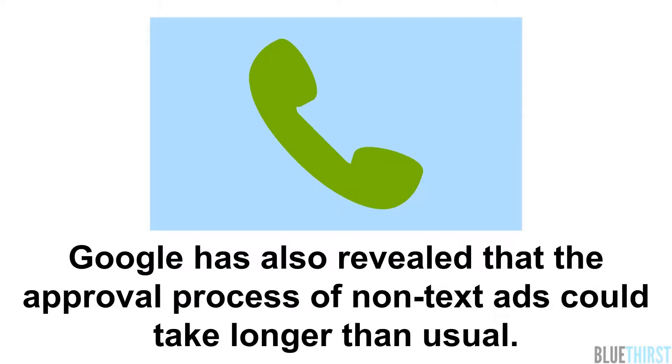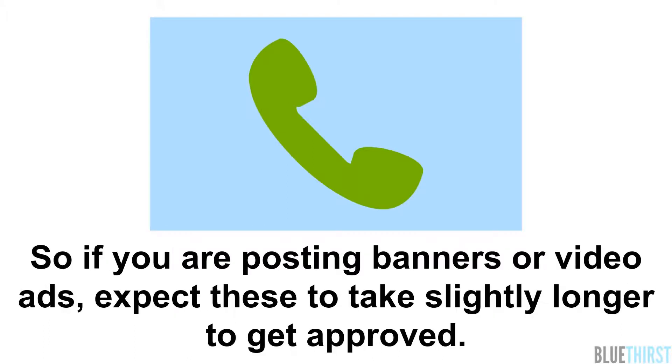Google has also revealed that the approval process of non-text ads could take longer than usual, so if you're posting banners or video ads, expect these to take slightly longer to get approved.